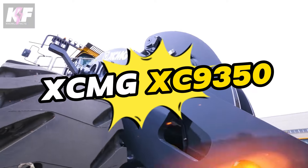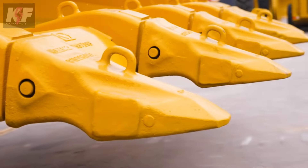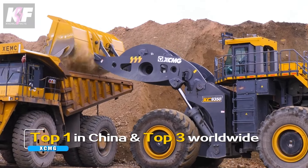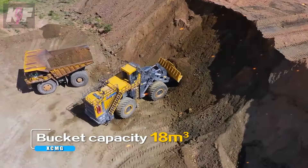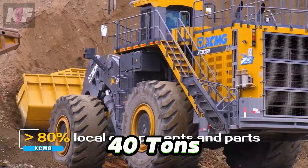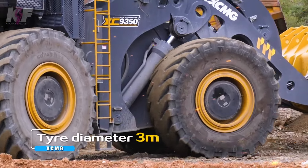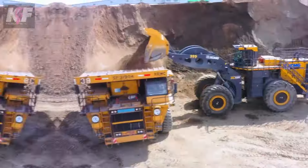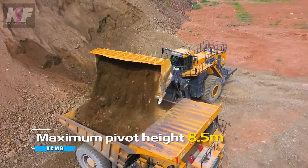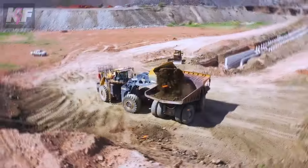Let's shine a light on the XCMG XE 9350, a behemoth in the wheel loader market setting new standards in heavy-duty operations. This machine is engineered for the toughest jobs in mining and construction, boasting an operating weight of 150 tons. With a bucket that can carry an impressive 18 cubic meters and a material lifting capacity of 40 tons, it's clear this loader is in a league of its own. The XE 9350 combines raw strength with efficiency, embodying the pinnacle of engineering for those who need the utmost capability and reliability — a true game-changer redefining what we expect from heavy machinery.